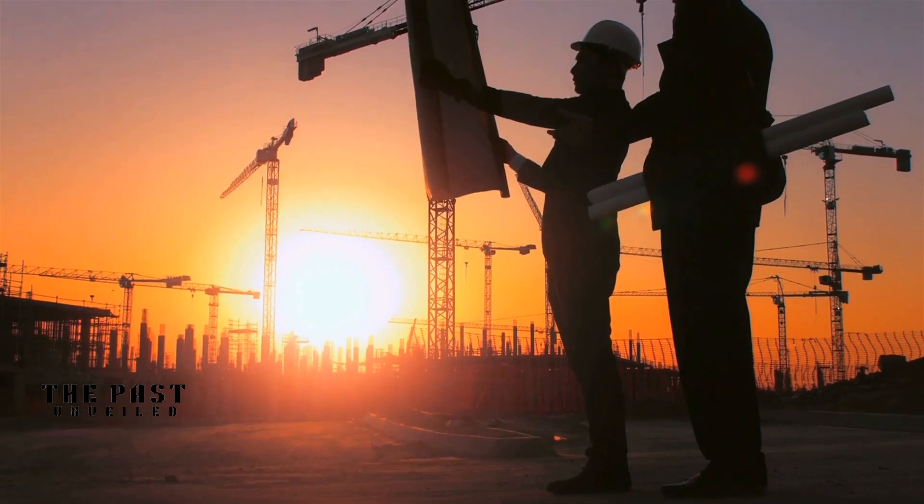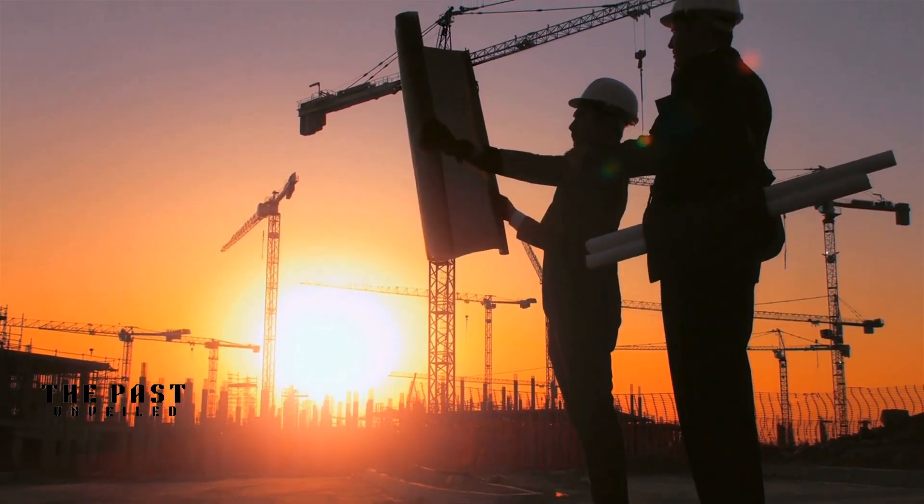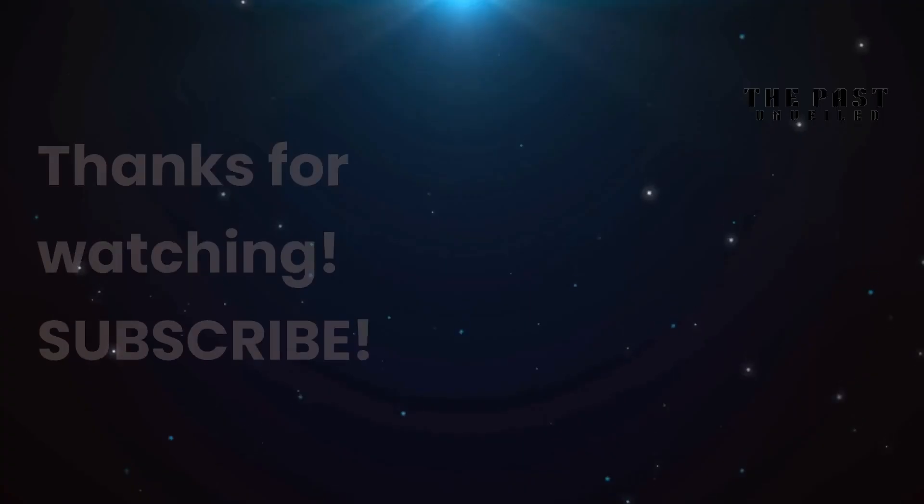We hope this video has been informative and has sparked your interest in the history of engineering and the potential of sustainable construction. Thanks for watching.